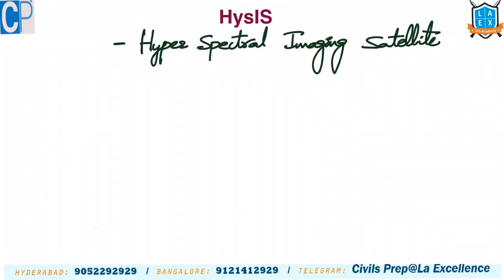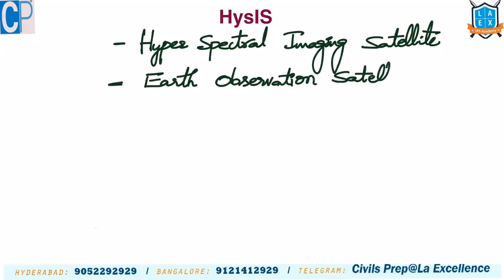As the name suggests, HysIS provides high-quality images. It is an Earth observation satellite. Earth observation satellites are placed in lower orbit. HysIS was launched using PSLV-C43 as the launch vehicle.